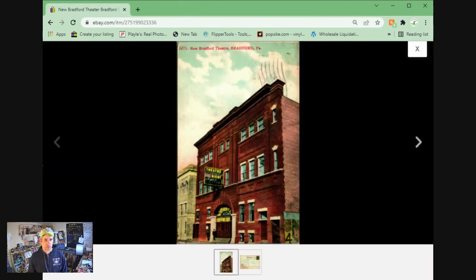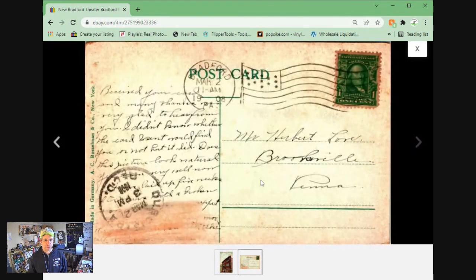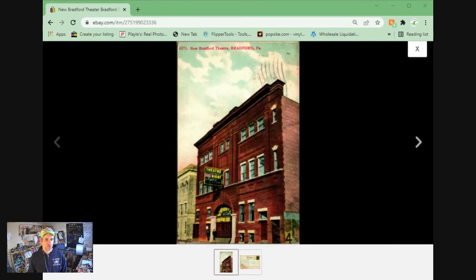Our final item and final postcard of the video is the New Bradford Theater in Bradford, Pennsylvania. Came from the collection of Mr. Herbert Love — thanks again, Herbert. Sold for $4.46 plus shipping.